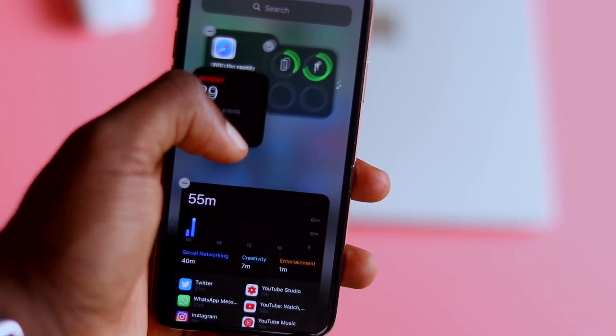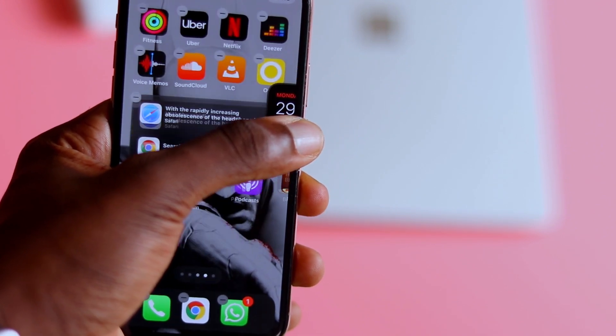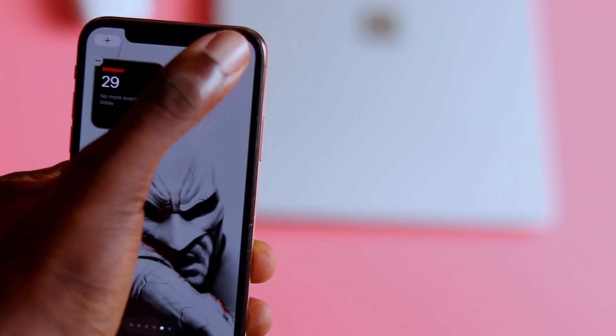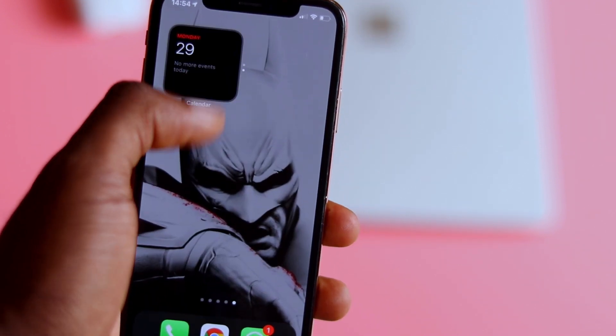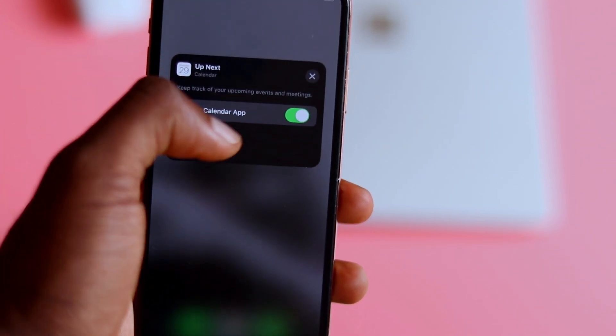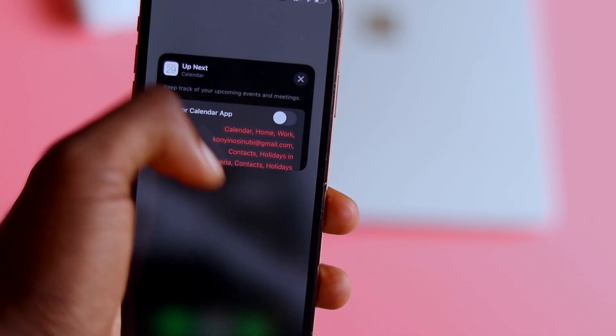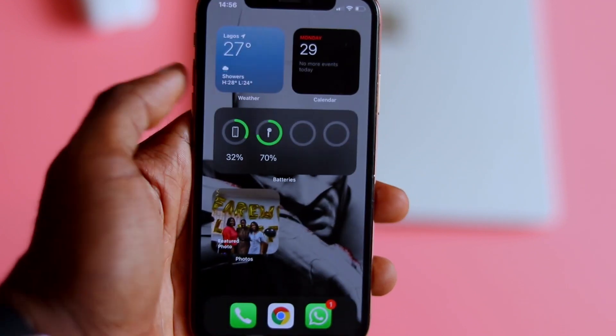Widgets aren't exactly new to iOS — they've been there a while but were mostly one-dimensional and not very customizable. With iOS 14, Apple implemented what their competition was doing. With Smart Stacks, you can stack widget after widget into one big widget that lets you scroll through different apps — like your reminders, Apple Music, YouTube Music, weather, and many others. You can also edit each widget as much as you like, such as changing what's in your reminders or removing the widget anytime. You can even make your home screen one big widget stack if you want.